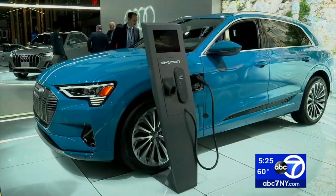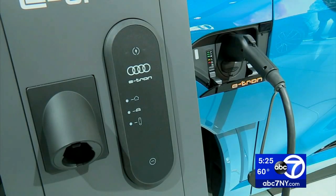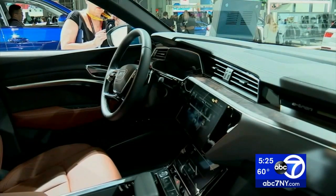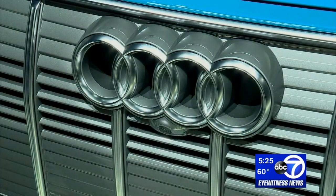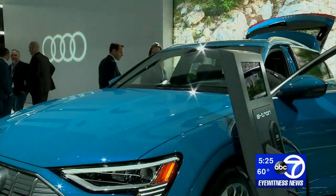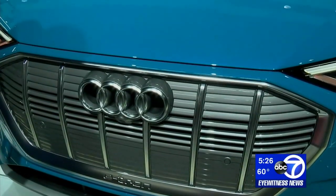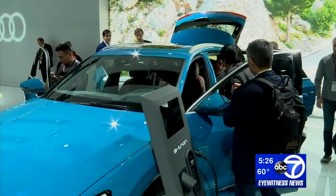Audi is rolling in with the brand new all-electric e-tron with SUV styling. Its range comes in at 204 miles, and a lot has been built into the vehicle to make sure you hang on to as much of that range as possible. Another key factor is fast charging — with a 95 kilowatt hour battery, you can charge over 80 percent in just 30 minutes. It starts at $74,800 plus federal incentives and is expected in showrooms in May.